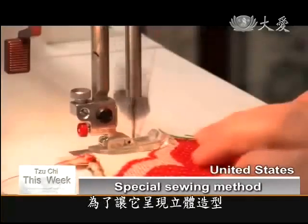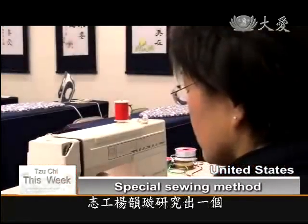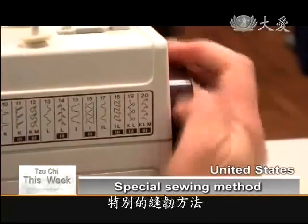This is no ordinary pencil case. In order to give the pencil case a three-dimensional look, Cici Volunteer Rebecca Yang came up with a special sewing method.